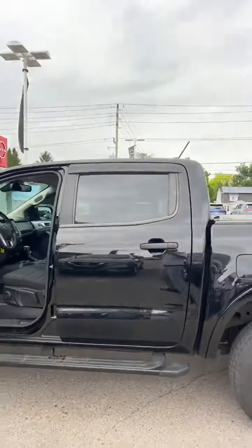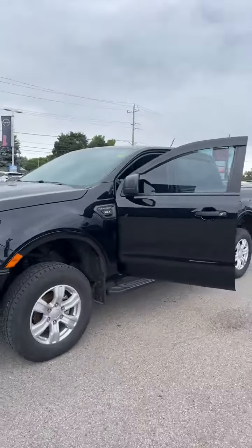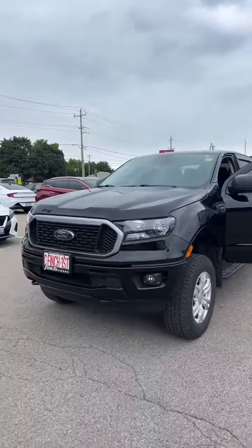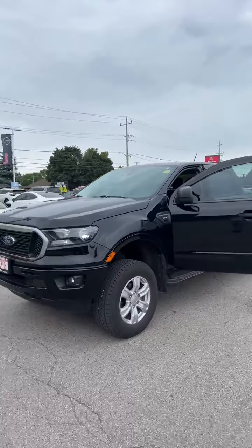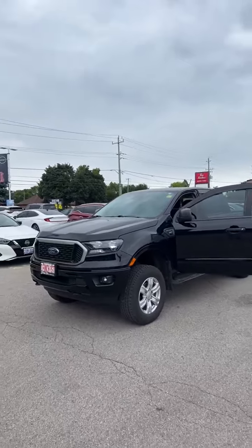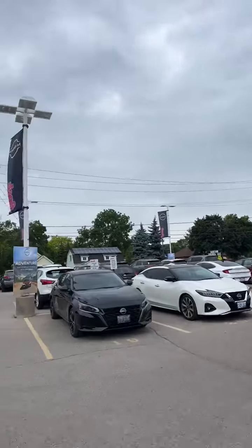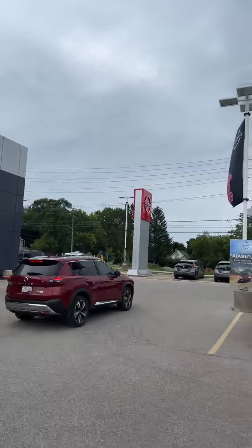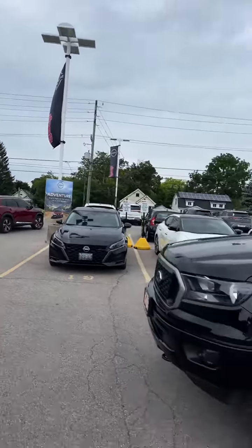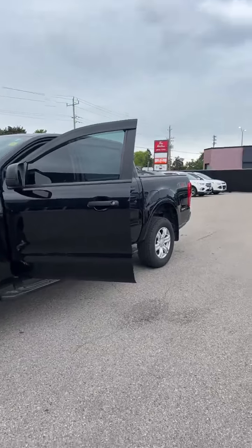If this truck looks like something that would suit your needs, please feel free to call us and set up a test drive. We are available for appointment — our phone number is 519-451-4560. Come on down to Finch Nissan, where we will include two years worth of free oil changes and our 90-day exchange policy with this gorgeous Ford Ranger. See you later.